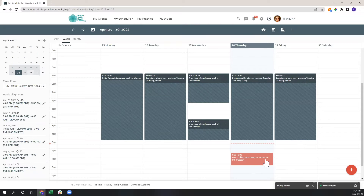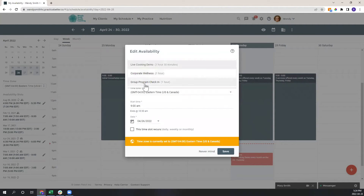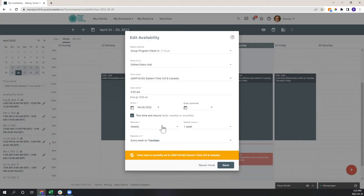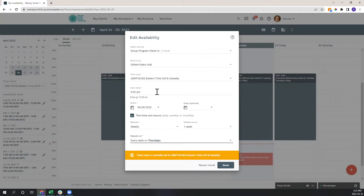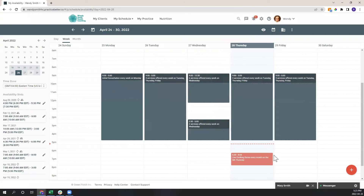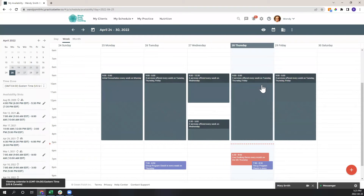For example, if I'm running a 21-day group program and want to meet with that group once a week, I could set Thursday evenings for a group check-in, fostering accountability. This setup really works no matter what business model you have.